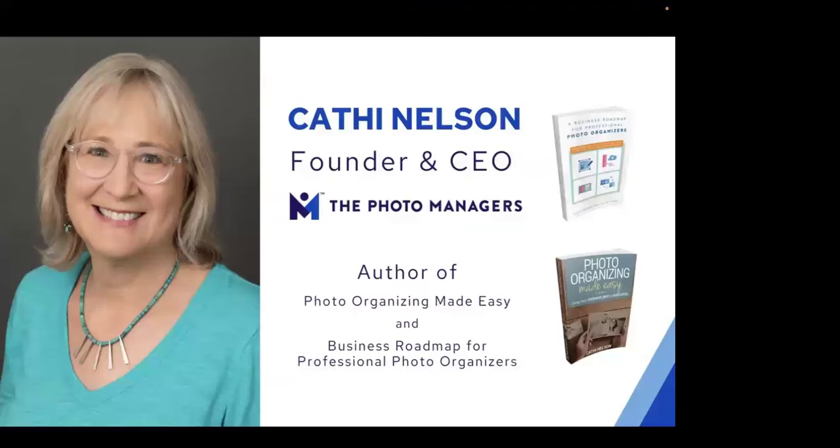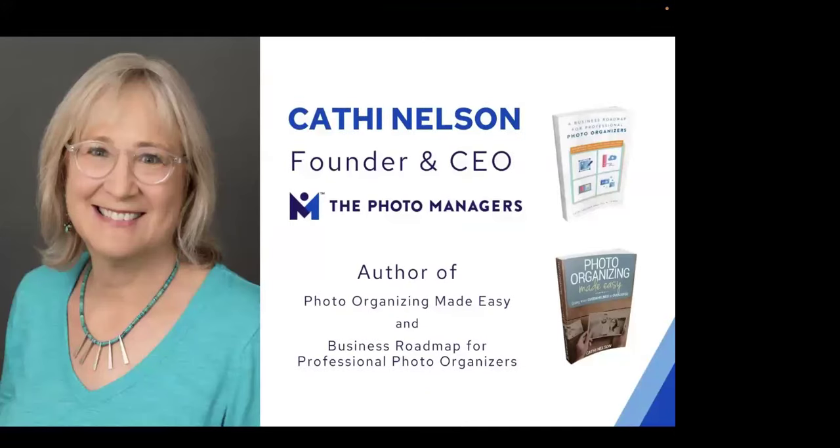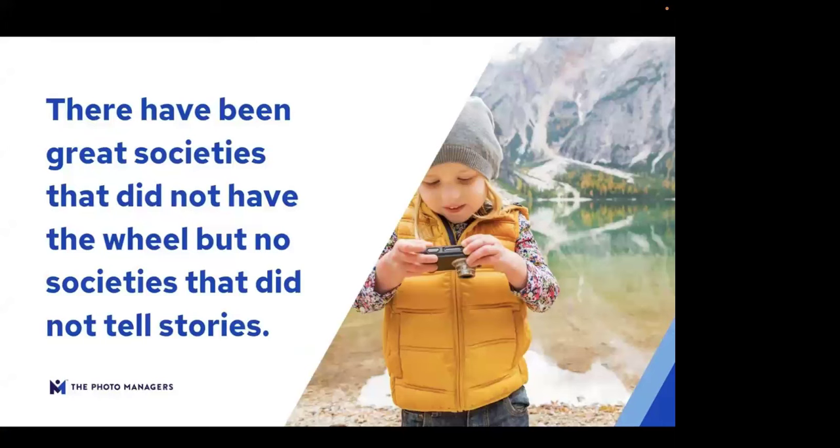My name is Kathy Nelson. I'm the CEO and founder of The Photo Managers, and author of two books: Photo Organizing Made Easy: Going from Overwhelmed to Overjoyed, and A Business Roadmap for Professional Photo Organizers — because whether you realize it or not, there is such a thing as a career of people who do this professionally, and they are quite busy because people are just overwhelmed.